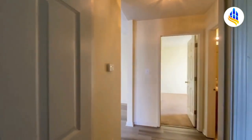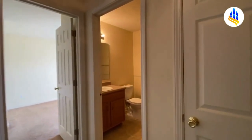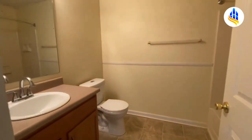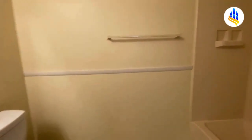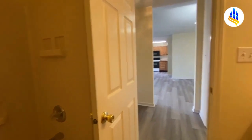Right across the hall, in between, you've got your linen closet, and here would be your second full bath. This has your tub and shower combo, there's the vanity, and right here you've got your tub and shower combo. This is the second full bath.